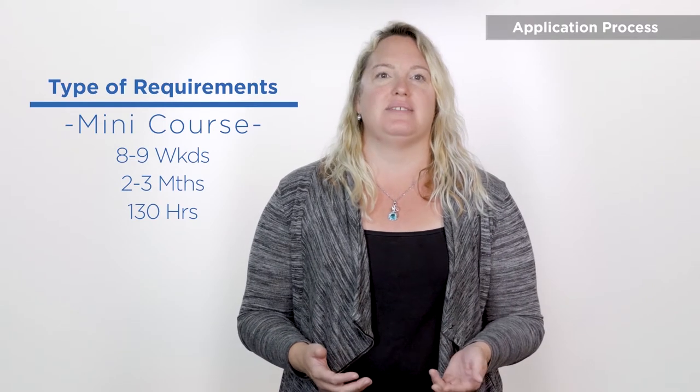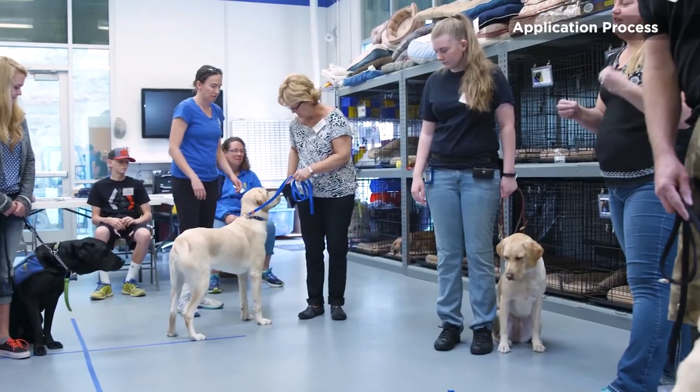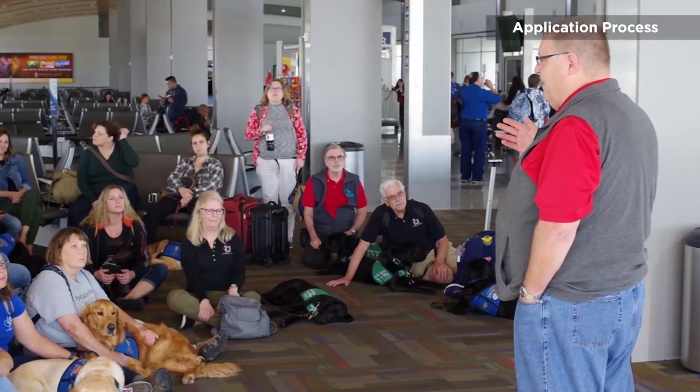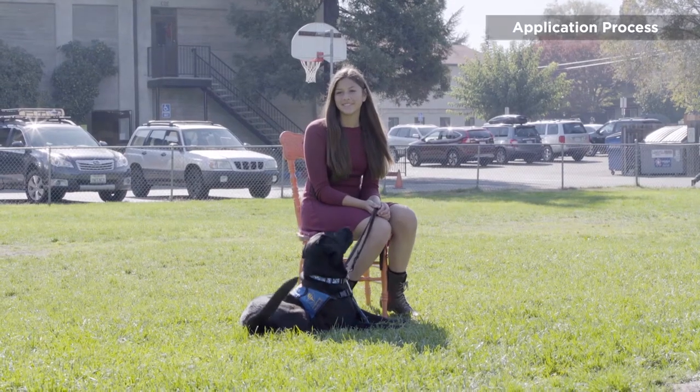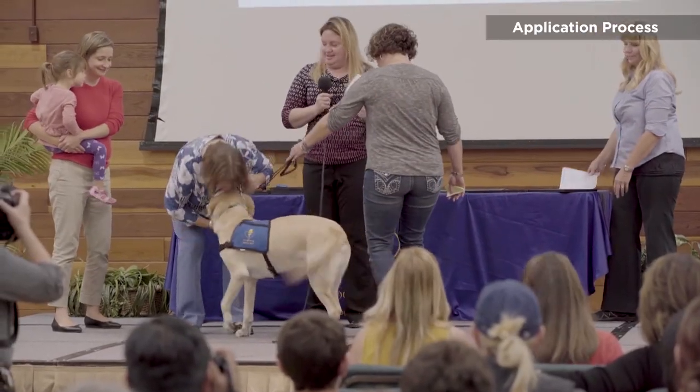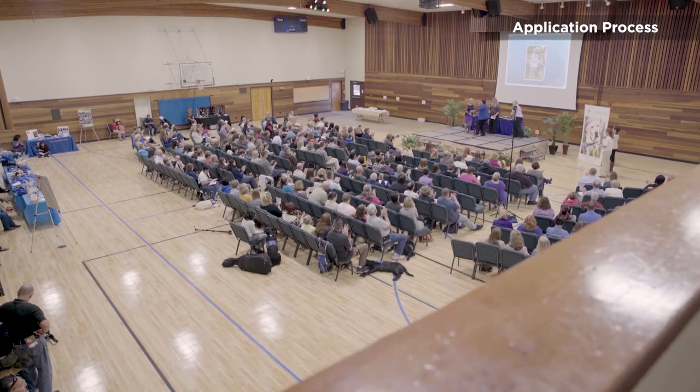Let's talk about how we train our clients. Client class consists of 13 sessions, taking place on weekends over two and a half months. Class is essentially a mini college course — there will be homework assignments, quizzes, final exams, and a final outing where we test all your skills. If you are under the age of 18, your parent or guardian will need to participate and pass the final exams. If a minor passes the class and a parent fails, we cannot place a dog with the minor. After completing training, clients are put on a dog placement wait list. Some clients wait a year or longer, and a more accurate timeline will be discussed on your interview day.